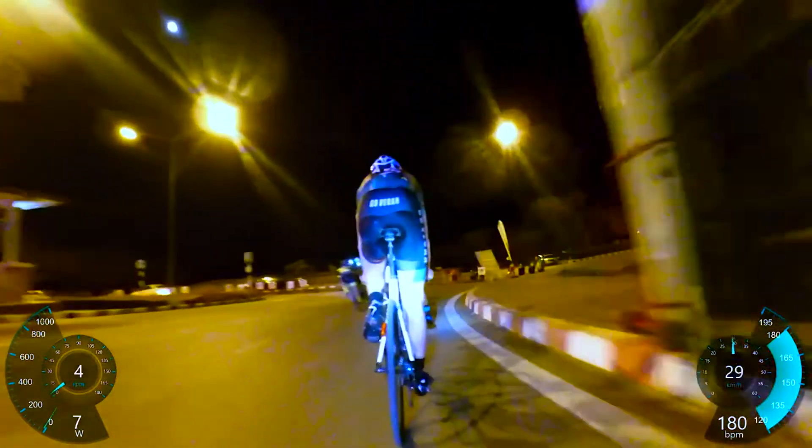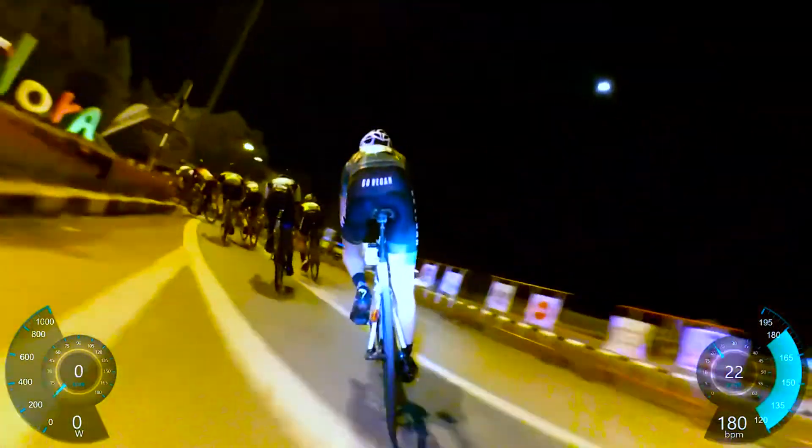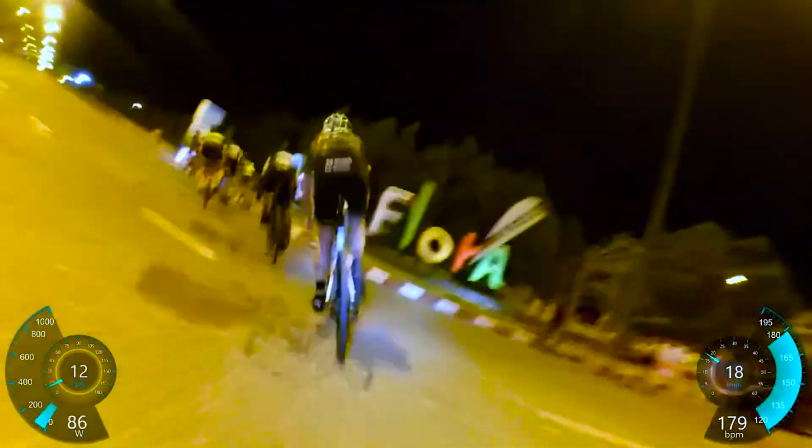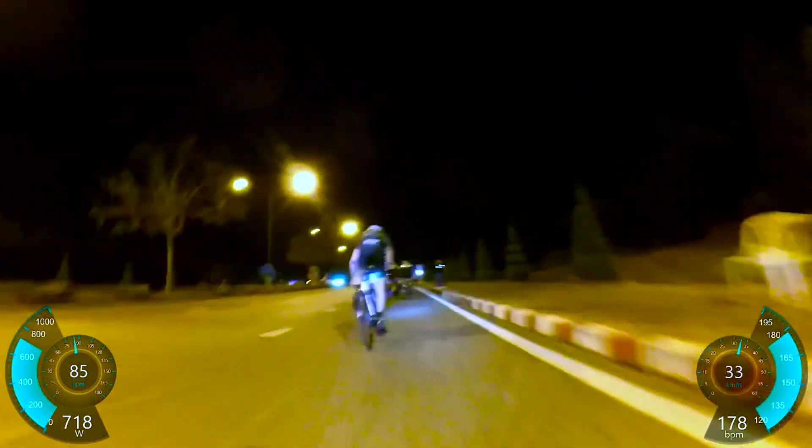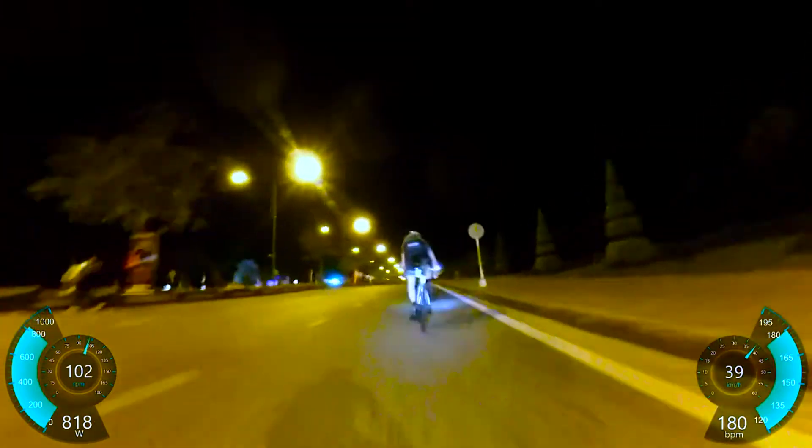Of course, you've got bike maintenance — you've got to look after your bike. I've worked out the average is about 500 baht a month, which is 16 dollars.